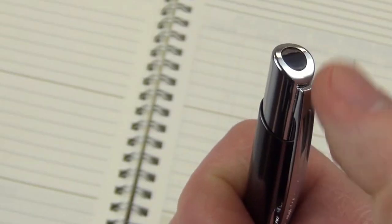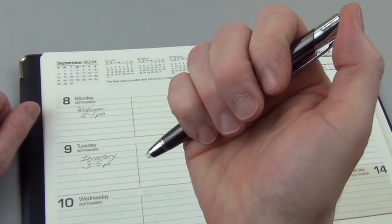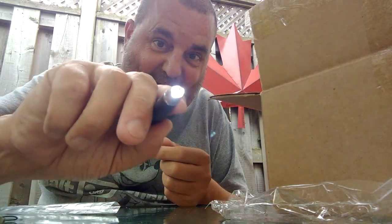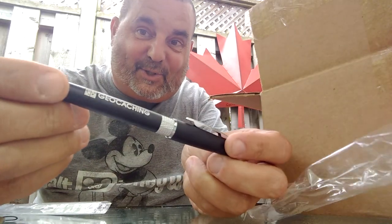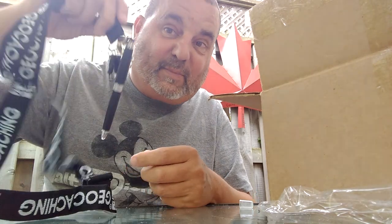Oh my gosh, it's a lighted pen! It features a one-handed click-action plunger and a powerful light at the tip. Click once to write and click again to light. Wow, that is really cool — it's awesome, I love it! And it says geocaching on it. You'll never have to hear about London Westing missing a pen again.